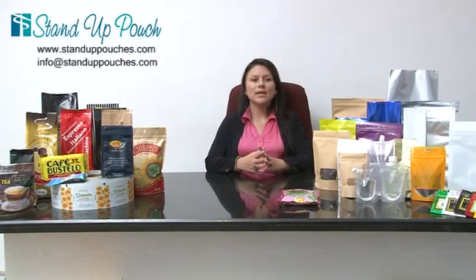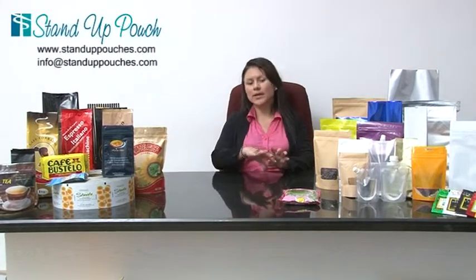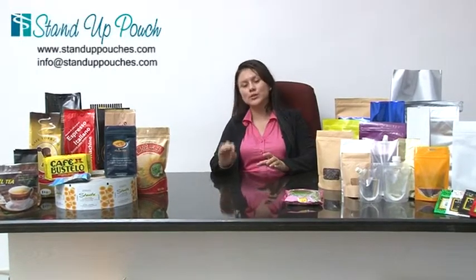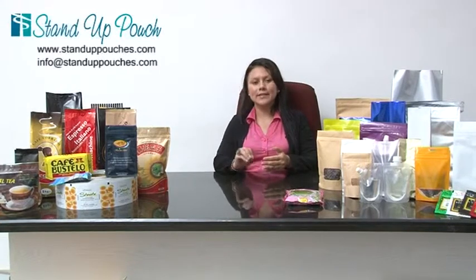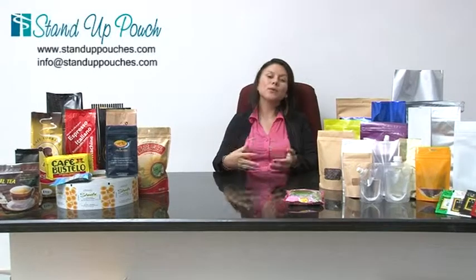All these details are very important because they can be the difference between your product and somebody else's product. Most buying decisions are made based on the way anything looks. When you are looking at packaging, it's very important that you let us know what you want, so that way we can assure that we are doing everything possible for you to get what you are looking for. Remember that every single detail is important when thinking about packaging and what product you are packaging.